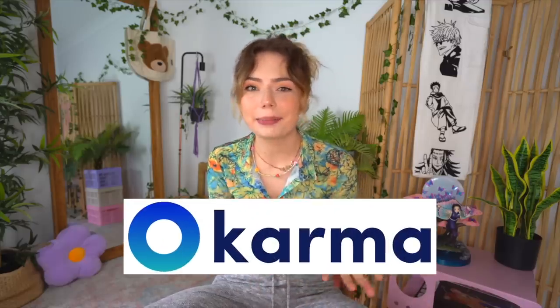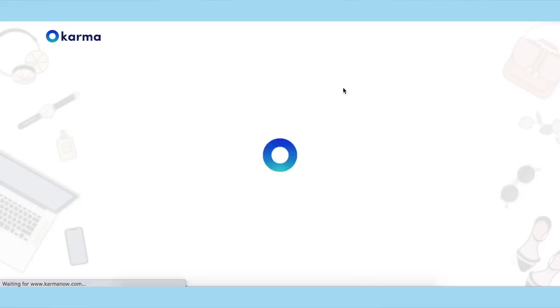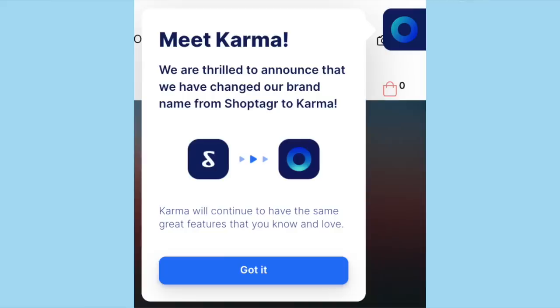Before we get into the looks though I want to give a big thank you to today's video sponsor which is Karma. Karma is an easy and free to download app and chrome extension that ensures you never miss a price drop or coupon code — your best friend while online shopping. If you're thinking that sounds familiar, it's because it does — I have been using this service for a very long time, but they have just recently changed their name. Formerly Shop Tagger, now Karma.